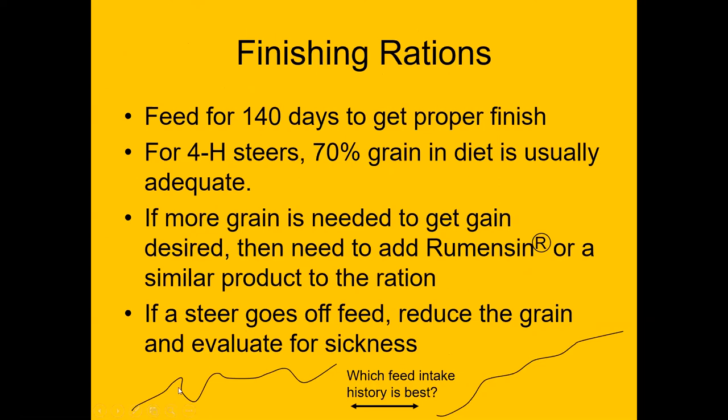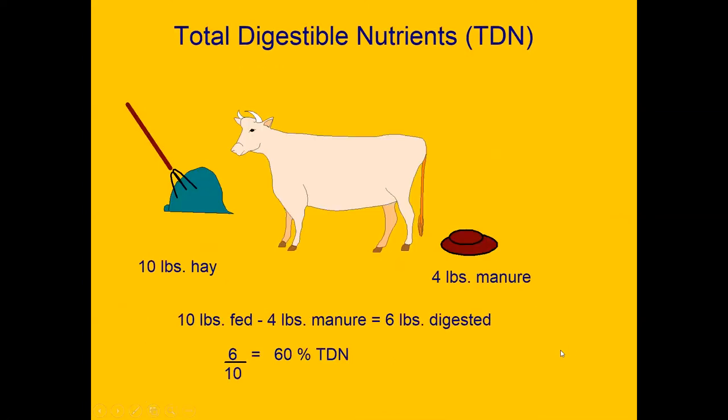Looking at these two feed intake graphs, we want to avoid a boomerang-type feed history like in the first example, and instead have more of a plateau. When explaining TDN — Total Digestible Nutrients — that's a way of counting calories. If we feed 10 pounds of hay and four pounds come out in manure, that's a 60% digestible diet, or 60% total digestible nutrients.